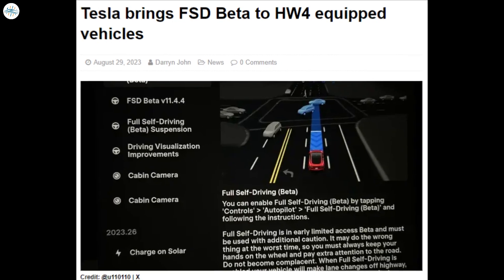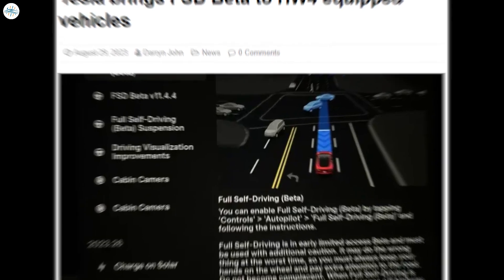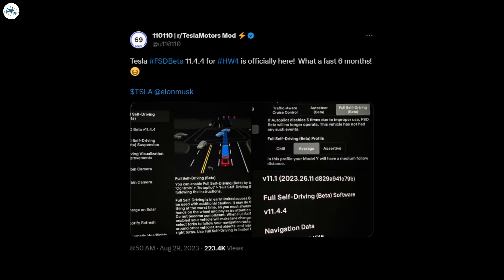Tesla brings FSD Beta to Hardware 4 equipped vehicles. Tesla owners of cars equipped with Hardware 4 have had quite the rollercoaster few days, but it has all ended up positively, as Full Self-Driving Beta is now rolling out to these vehicles. The release of FSD Beta 11.4.4 comes just a day after CEO Elon Musk made an ambiguous statement on X that led many to believe, including us, that FSD Beta for Hardware 4 wouldn't be coming for a while.